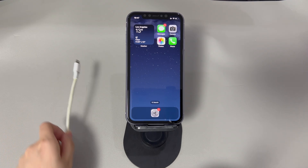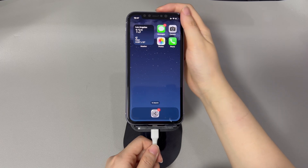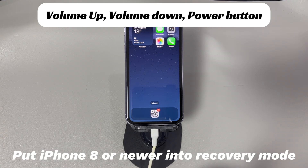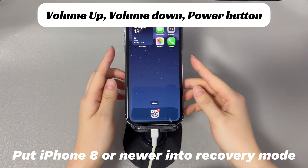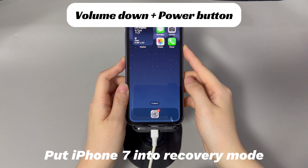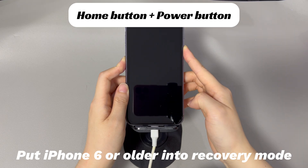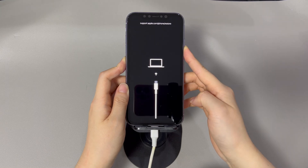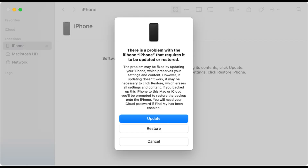On your computer, run iTunes or Finder. Use a USB cable to connect your iPhone to the computer. Follow the on-screen instructions to enter Recovery Mode. For iPhone 8 and later models, press and quickly release the Volume Up button, then press and quickly release the Volume Down button, and finally press and hold the Side button until the Recovery Mode screen appears. For iPhone 7 and 7 Plus, press and hold the Volume Down button and the Side button simultaneously until the Recovery Mode screen appears. For iPhone 6s and earlier models, press and hold the Home button and the Side or Top button simultaneously until the Recovery Mode screen appears. After you get into this mode, go to the iTunes or Finder window and choose the Update option. Complete the on-screen instructions and wait for the process to complete. Hopefully your iPhone is now updated to its latest iOS software version.